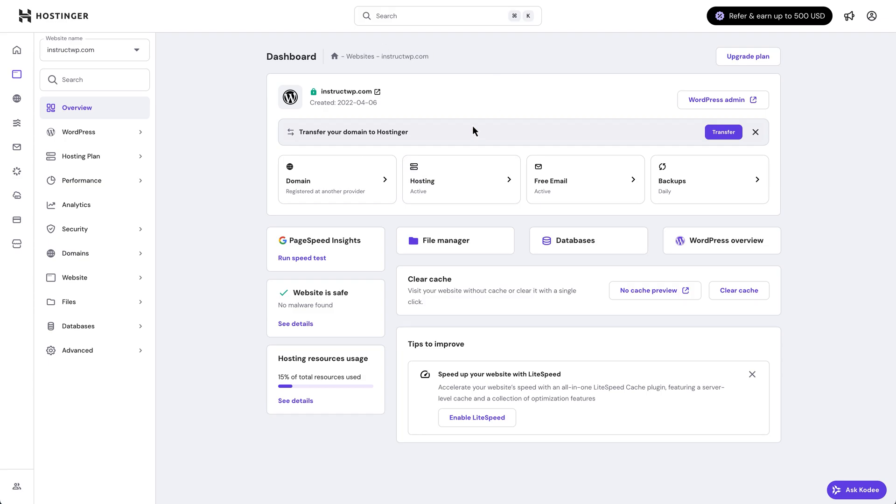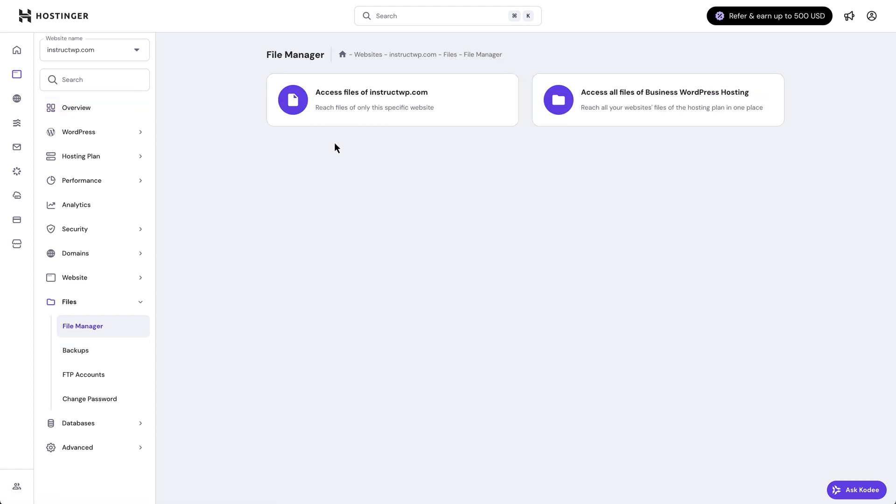Once you're in your hosting dashboard, find where your file manager is. With Hostinger, it's over here in the side panel on the left — we can see 'Files' right here. If we click on that, the first option is the file manager. Click on that, then click to access files for this particular site.